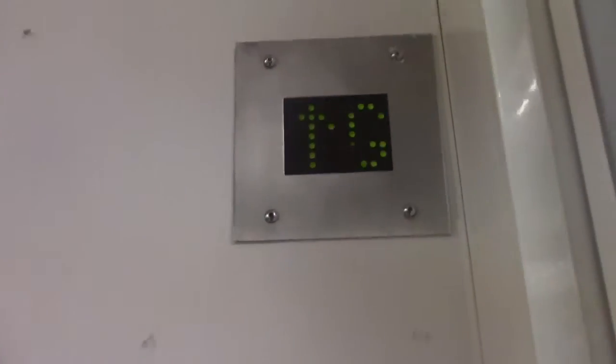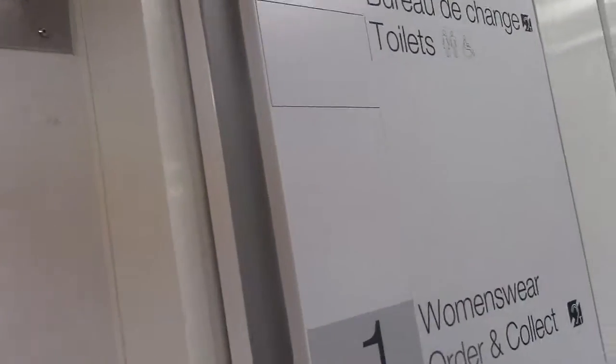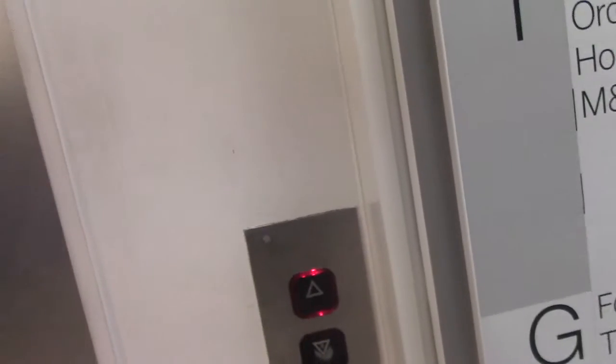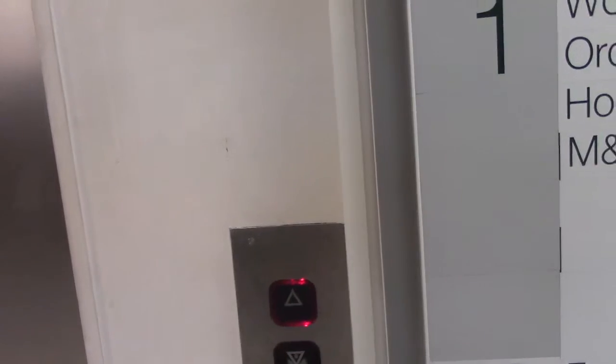Lift, strap on the ground floor. Here's the water equipment. Seems like I can take you to water level. Here we go. That's about to level, I mean.